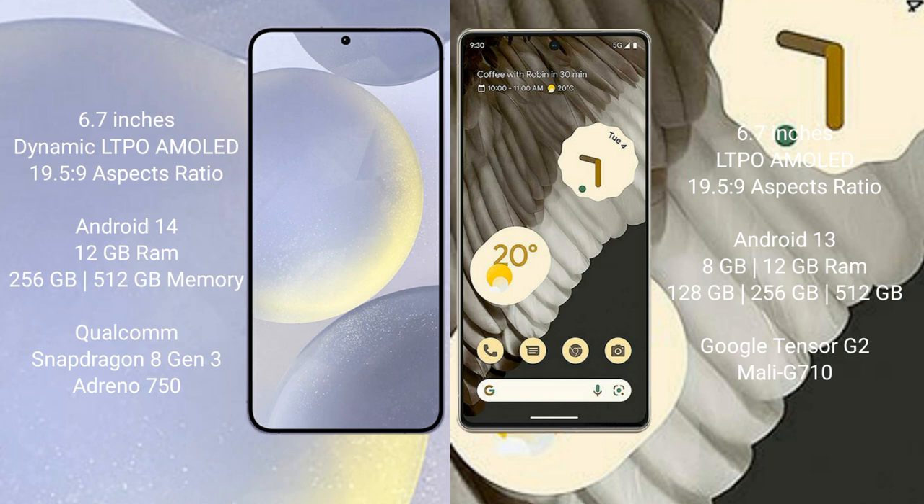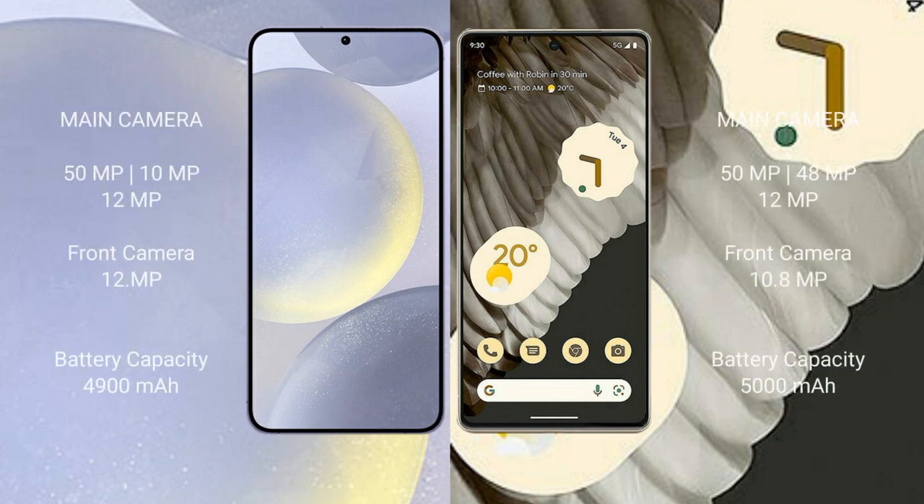Google Pixel 7 Pro comes with 8GB or 12GB RAM and 128GB, 256GB, or 512GB internal storage, Google Tensor G2 processor, and GPU Mali G710. Samsung Galaxy S24 Plus features a triple rear camera setup: 50MP plus 10MP plus 12MP, and a 12MP front camera.